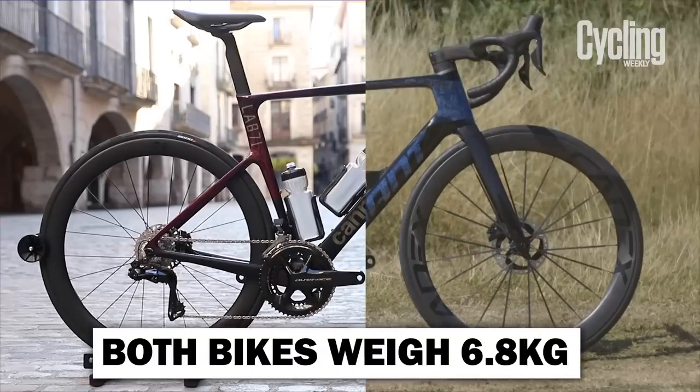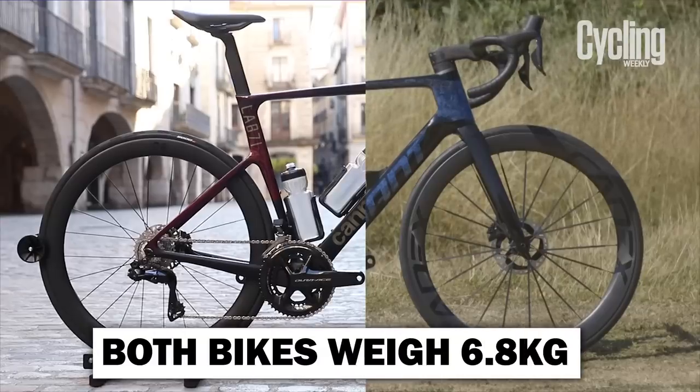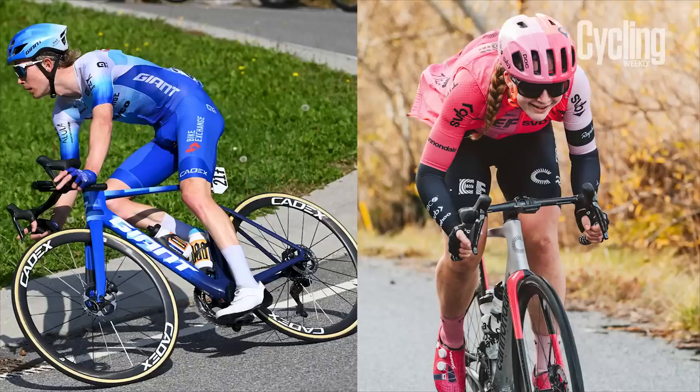First off, let's start with those similarities. Both weigh 6.8 kilos in matching sizes. Cannondale achieved this by changing the carbon fibre layup, while Giant achieved the same result by slimming down the tubes and fitting some pretty swanky wheels. Both bikes were created with the same vision: to be do-it-all race bikes. These bikes should feel at home on both the hilly days and the flat ones. The Super 6 has a history of being a climbing bike and the Propel as an aero machine, but they've both certainly evolved from being specialists.